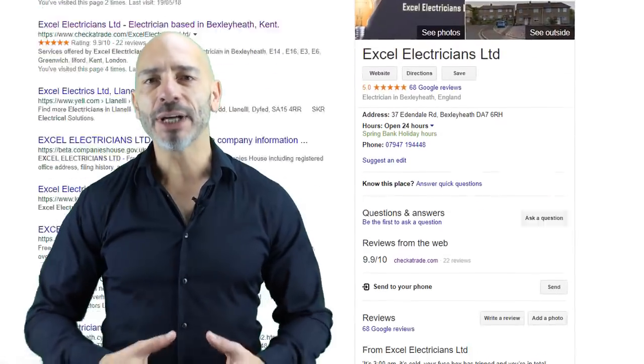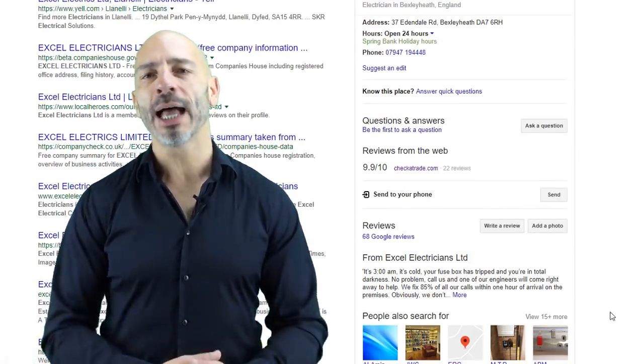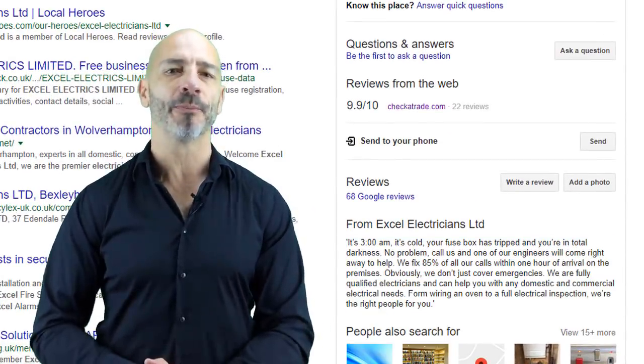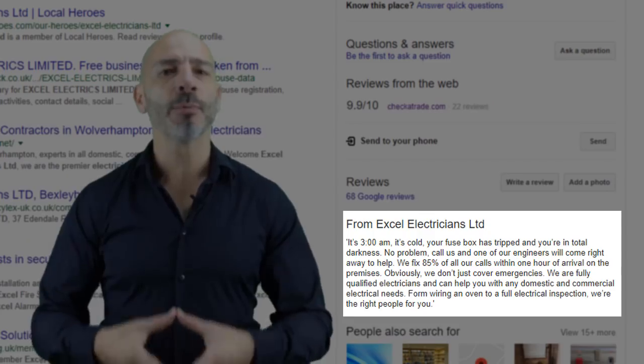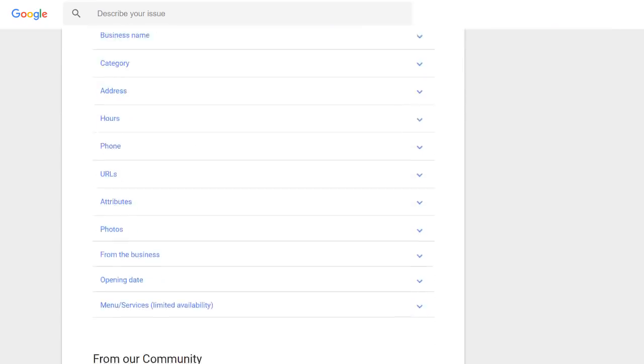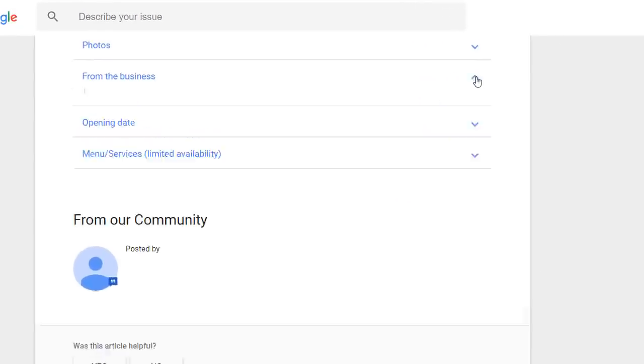Feature number three: Business Description. Business descriptions used to be part of local listings but were removed in 2016. This feature was reintroduced in March 2018, so you can add a business description to your listing once more. It will display at the bottom of your local panel.